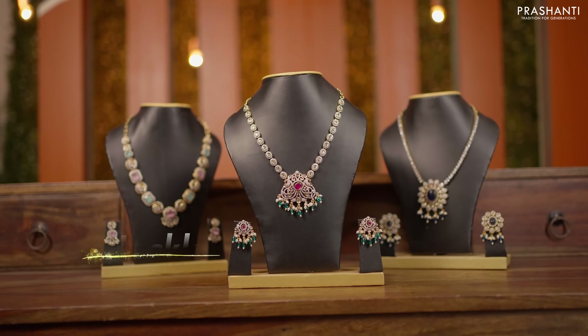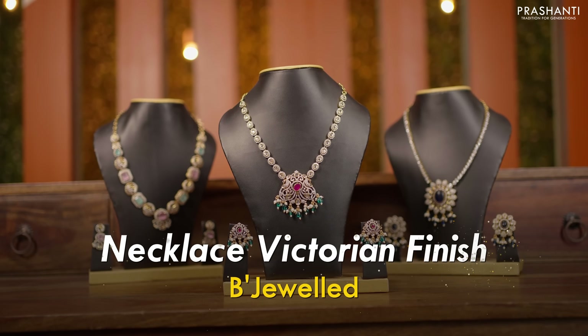We also have a very pretty necklace collection with Victorian finish from Bijul to be showcased in today's video. Let's take a look at a few of these products.